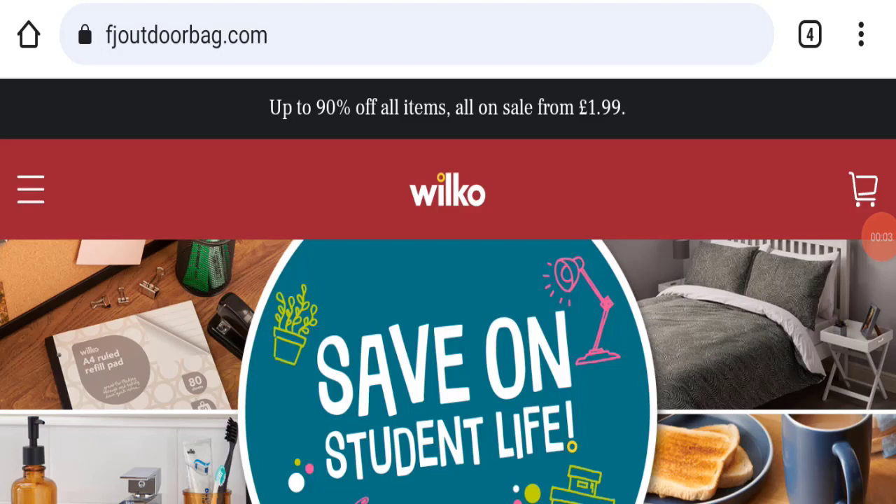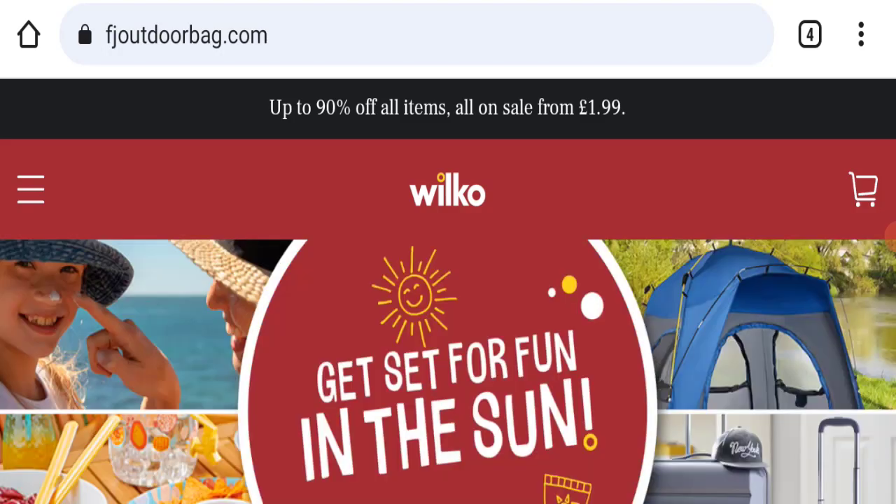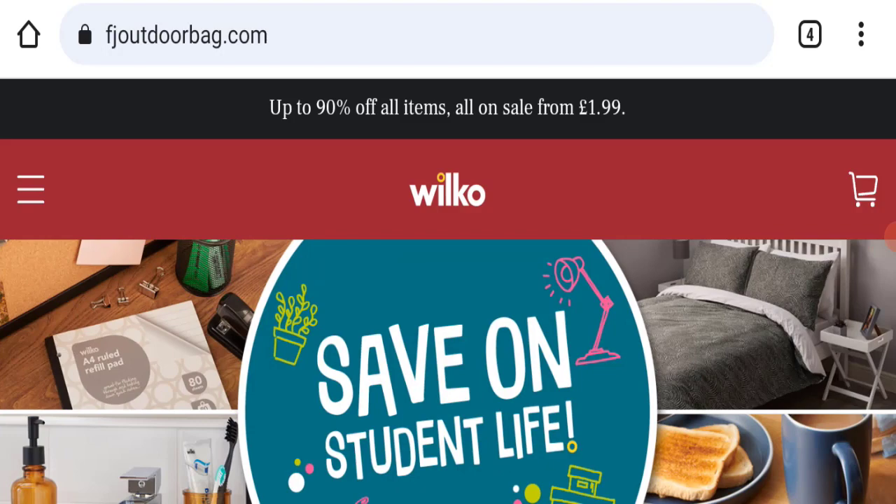Hello everyone and welcome back to my YouTube channel and Scam Advice. Today's video is about FJ Outdoor Bag reviews, where we are going to update you with an unbiased review, so please stay connected with us.